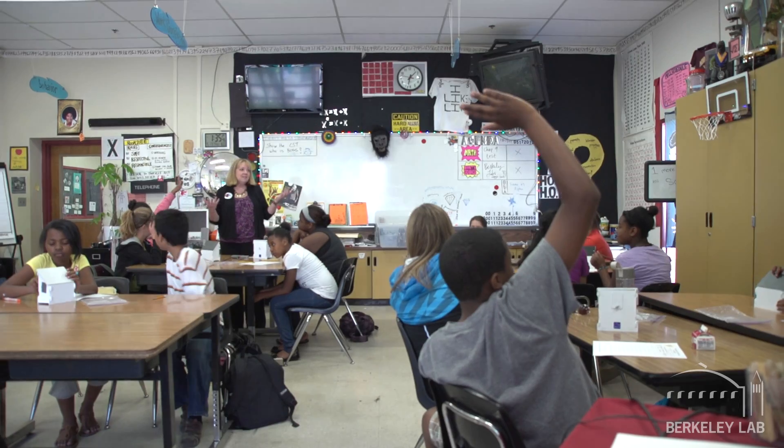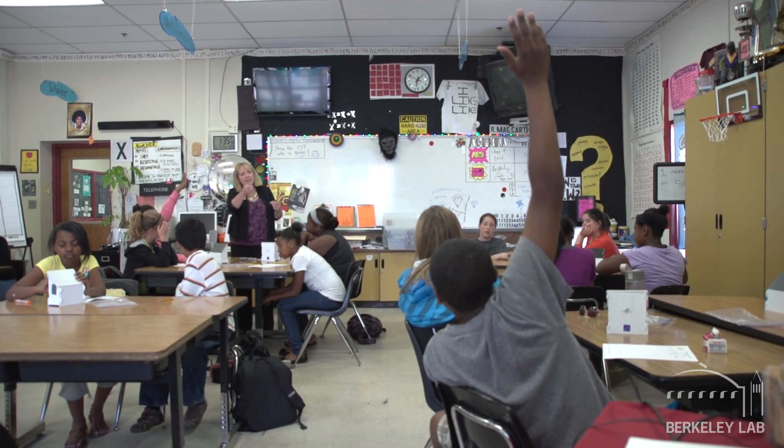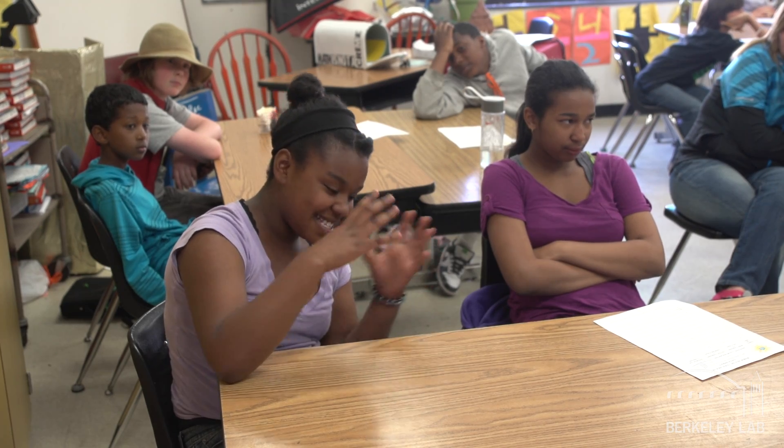Having real scientists come into the classroom is pretty invaluable because a lot of the students here can see and ask questions and meet and interact. They're seeing some different fields of science which they don't experience in a textbook.